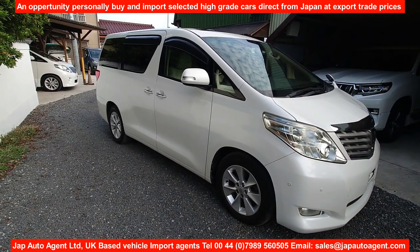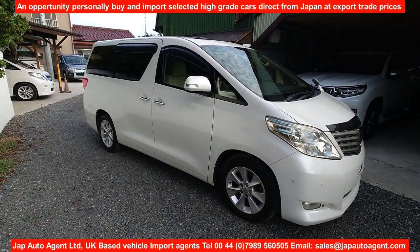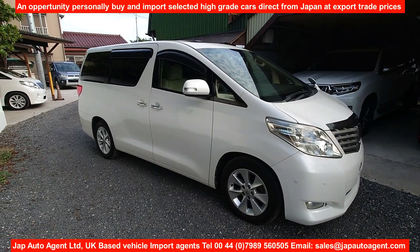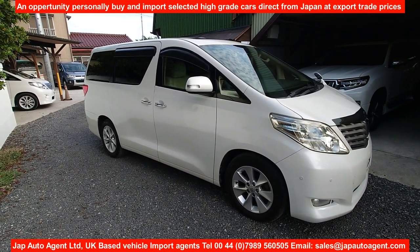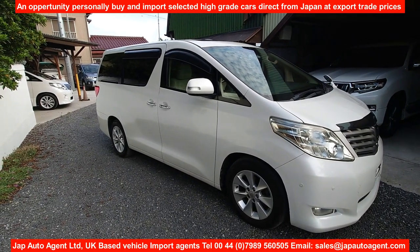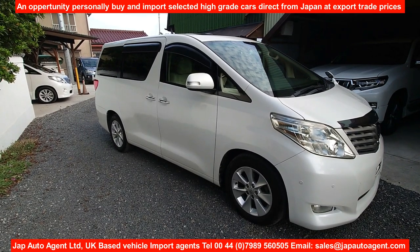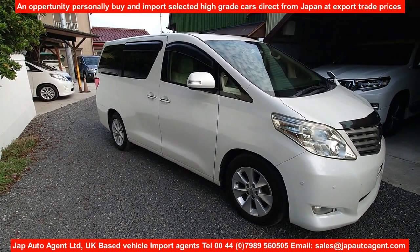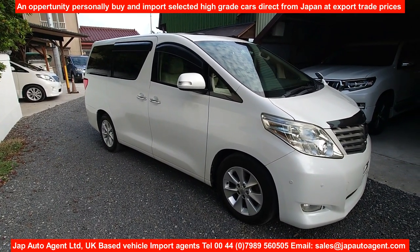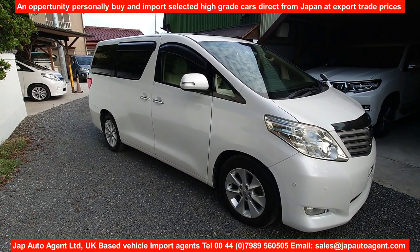Hello once again and greetings from Japan. Today we have another Toyota — Japan is the land of Toyota of course, they dominate the domestic market. This is a 2009 December GGH 2020 series Alphard with a 3.5 V6 engine.